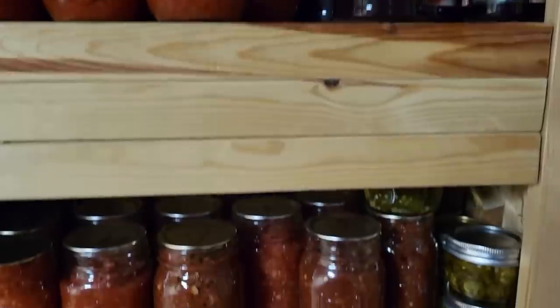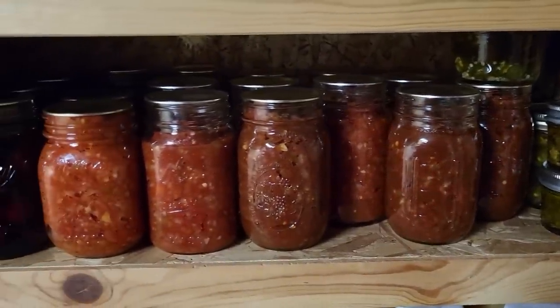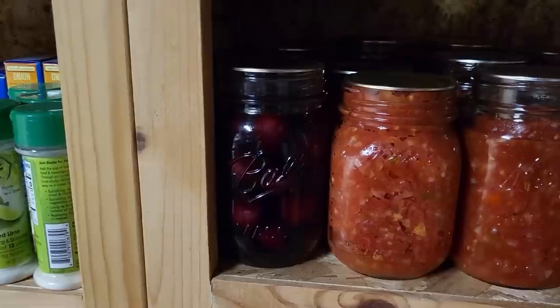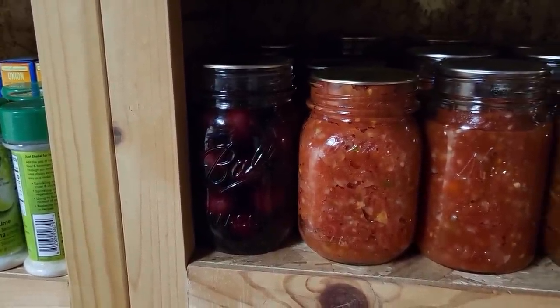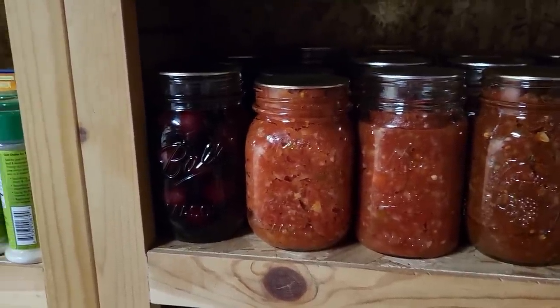I have one more shelf of canned goods this year: some more jalapenos and lots of salsa. I also canned a couple pints of sweet cherries — we had a good deal at Kroger. I had a cherry pitter so I went ahead and canned six pints. It was super easy and very delicious, and I will definitely do that again.